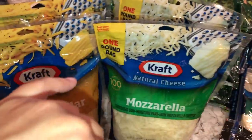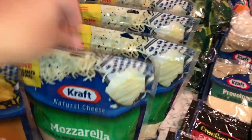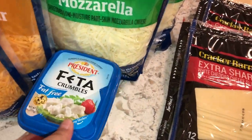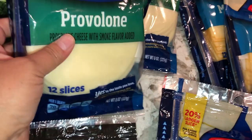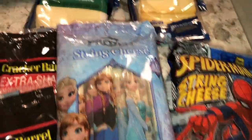A couple bags of the finely shredded cheddar for tacos and stuff. We have some mozzarella cheese — I got four of those for fresh homemade pizza. We've got some feta cheese crumbles, some Copper Barrel sharp cheese, some Copper Barrel sliced cheese, some Muenster sliced cheese, some pepper jack, and some string cheese — Frozen and Spider-Man themed.